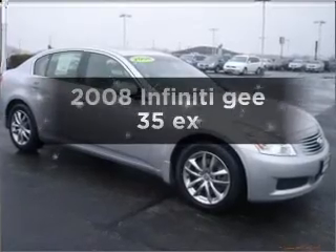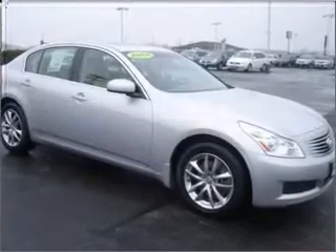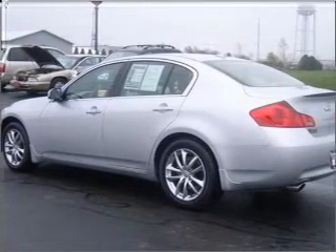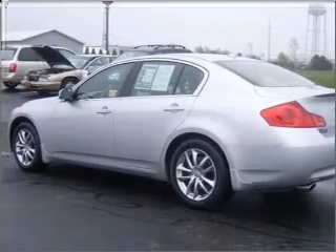Presenting the 2008 Infiniti G35EX — this is the set of wheels you've been looking for, with a reliable six-cylinder engine that responds smoothly to its five-speed automatic transmission.